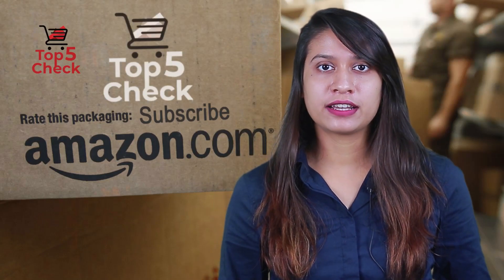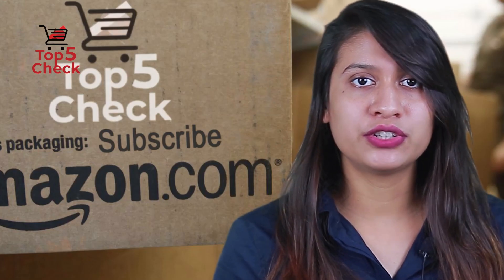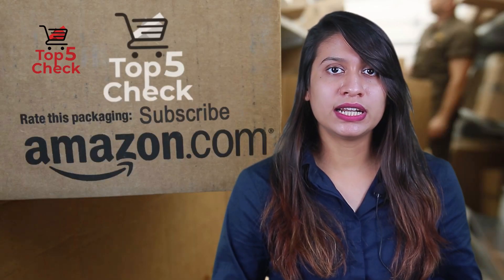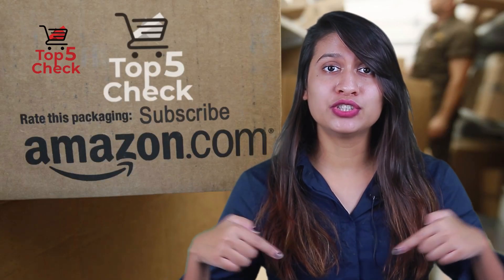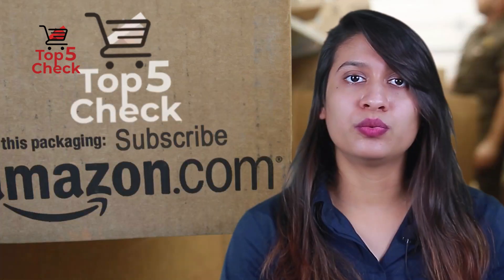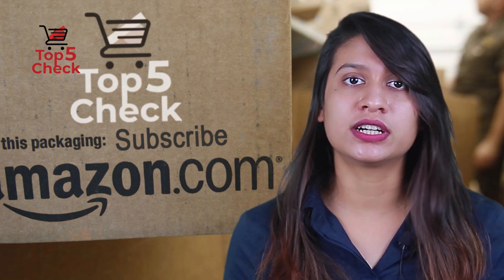Hello viewers, welcome to Top 5 Check. With our review, we will assure you that you are getting the best product available on the market. Please check the product link in the description below, and don't forget to subscribe to our channel to enjoy more awesome content like this every day. So without any further delay, let's get started.